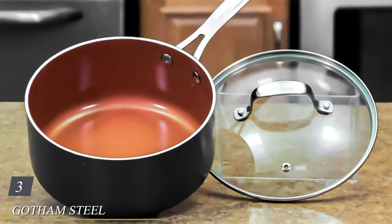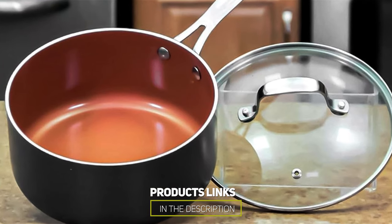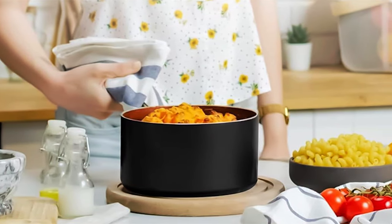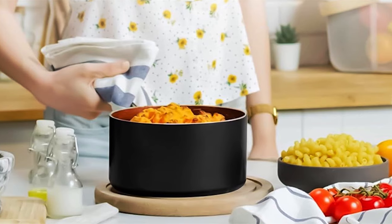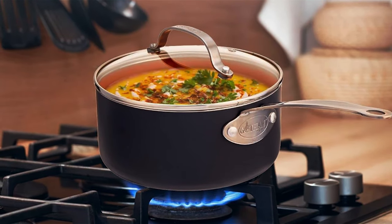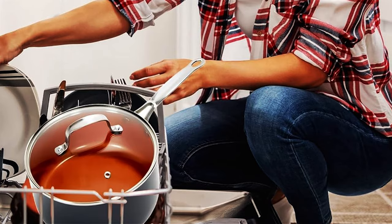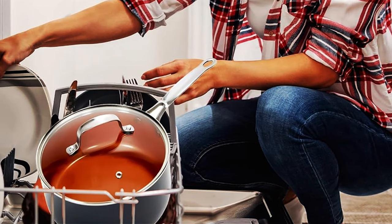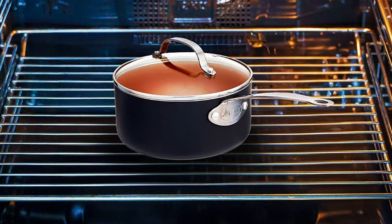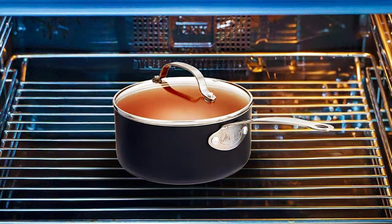The number three position is held by the Gotham Steel Copper Covered Sauce Pan. Unleash the chef within you with this kitchen essential that combines innovation and performance. This sleek and versatile saucepan is designed to make your cooking experience effortless and enjoyable. It features a super durable ceramic and titanium-infused non-stick surface that ensures your sauces and soups slide right off the pan with no need for excess oil or butter, meaning healthier cooking and easy cleanup. The solid aluminum construction offers rapid and even heat distribution, preventing hot spots. The copper exterior adds a touch of elegance and enhances heat retention.